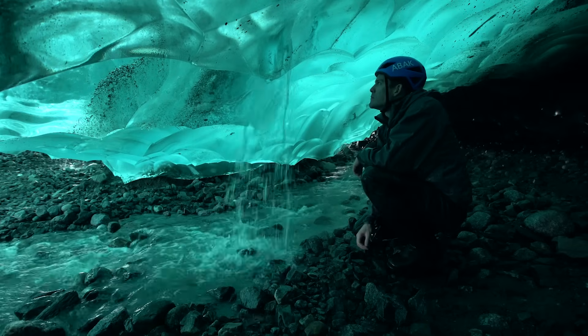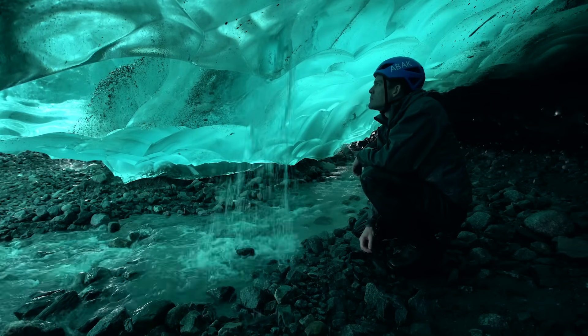Sadly, ice like this is disappearing. This cave in Alaska will be gone within a couple of years, as the glacier melts and recedes up the mountain.